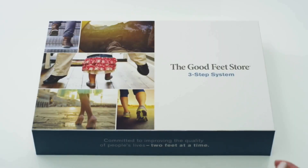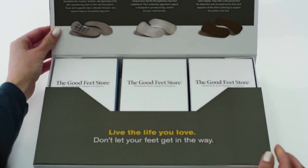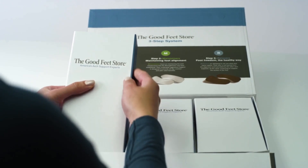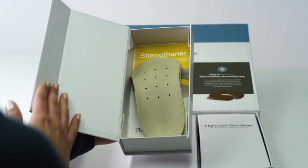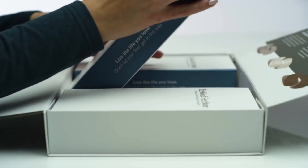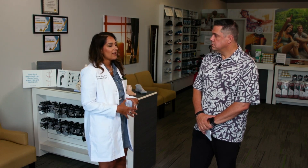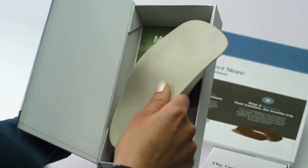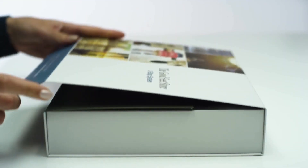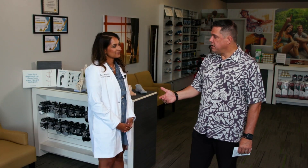Every time you come into the Good Feet Store, you get personally fit for a three-step system which includes a strengthener, a maintainer, and a relaxer. The strengthener is designed to help reposition your foot in the ideal position — it alleviates foot pain while doing a little work on your foot. The maintainer is used for most parts of the day to keep the foot in that ideal position. Then we end the day with a relaxer to give your feet a little rest.